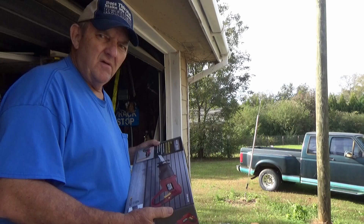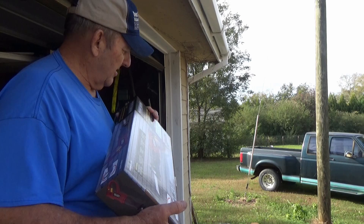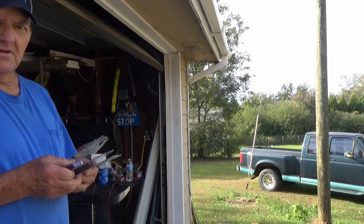Here's my reciprocating saw — Chicago Electric Power Tools — already got some blades here. We'll give it a demonstration when we do our limb lopping. And here's a couple of little dandies — little magnet squares for welding to keep things straight when you're tack welding.